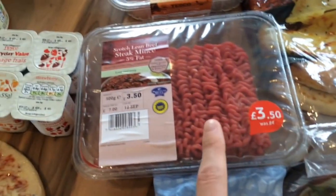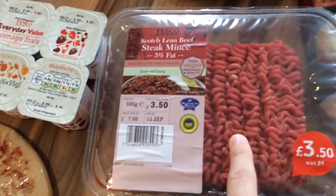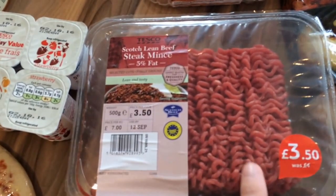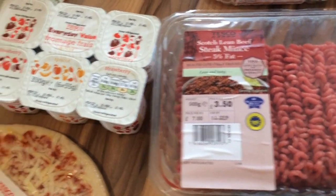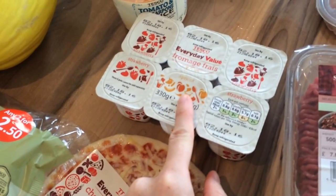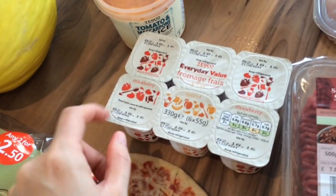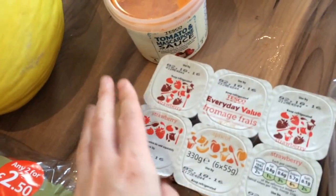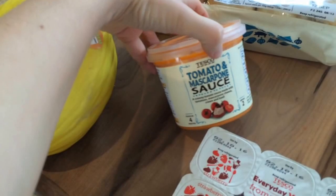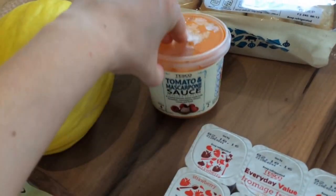I got a packet of lean beef steak mince, five percent fat — that's probably the least amount of fat you can get — it was three pounds fifty for five hundred grams. I got a six-pack of the everyday value fromage frais. Elle is kind of off yoghurt at the moment so I just thought I'd get cheap ones — if she only eats half of them it doesn't really matter. I got a pot of the tomato and mascarpone fresh pasta sauce which is Caitlin's favourite — we normally get the stirring jar from Aldi but Tesco do a fresh one which is fine.